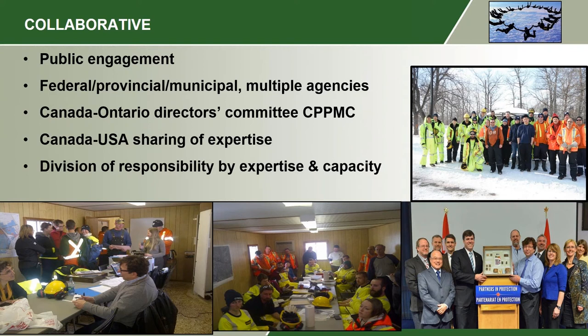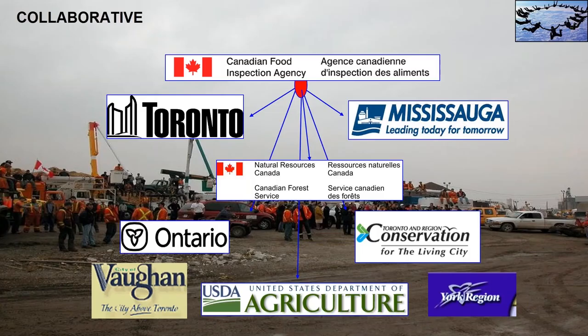We coordinated communications and produced common messaging. The signage, fact sheets, and talking to the press were coordinated and shared so that we're still independent enough to represent our own agencies, but we also weren't making it worse by contradicting or playing politics in the press. Several of those agencies pictured here include City of Toronto, Mississauga, Canadian Forest Service, Ontario Ministry of Natural Resources, Toronto Region Conservation Authority, York Region, the USDA including the Forest Service, Agriculture Research Service, and Animal Plant Health Inspection Service, and the City of Vaughan.